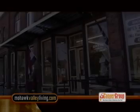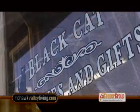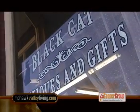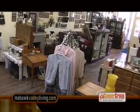The frequent auctions at the Marquee Auction House and the small antique shops throughout the area make Earlville a popular stop for antique collectors. Black Cat Antiques and Gifts on Main Street is a great place to shop for vintage jewelry, clothing, hats, furniture, and collectibles.